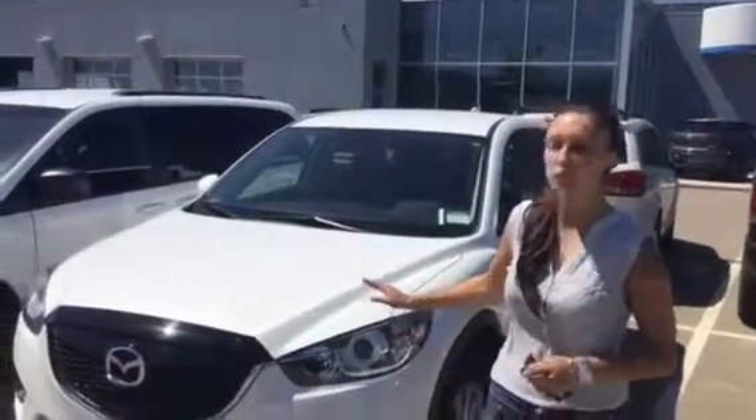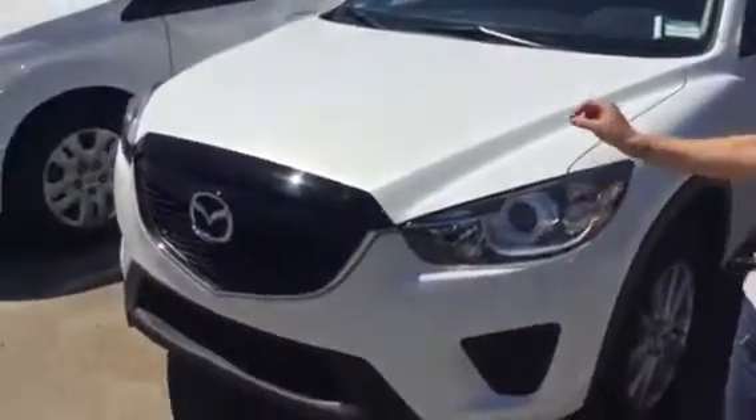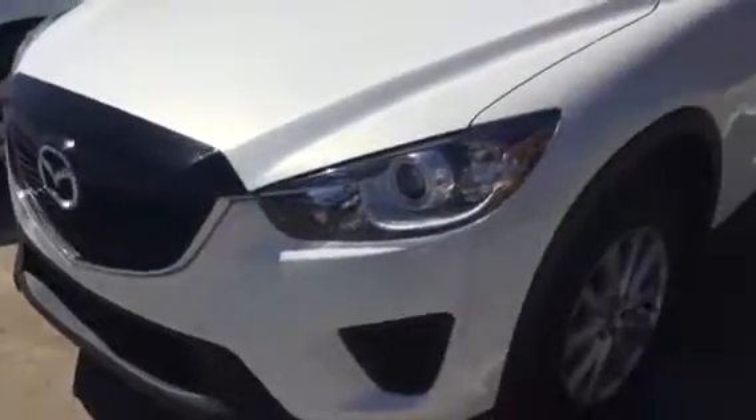Hey Michael, I'm going to do a quick walkthrough for you of the 2015 Mazda CX-5 GX that you inquired on. Taking a quick look at the exterior here, and I'll just jump right into the driver's door and show you a couple features and options.